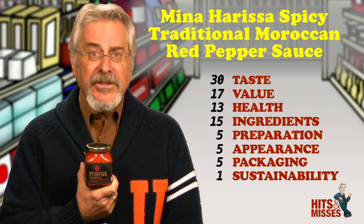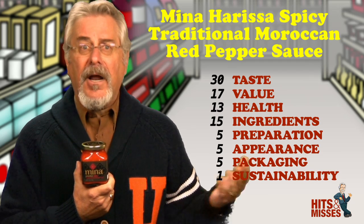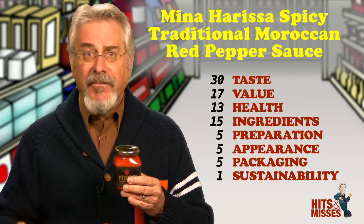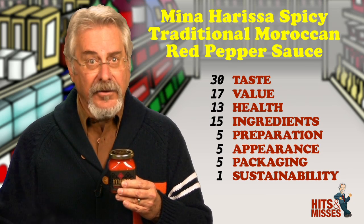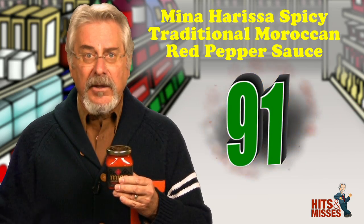This could not only be used as a dip for chips or vegetables, but is also terrific on fish, in an omelet, or mixed with rice or pasta — that is, if you like hot. And I do. Retails for $7.95 for 10 ounces. Total score is 91.